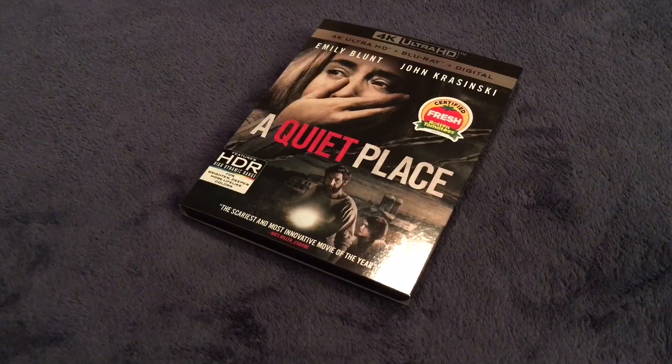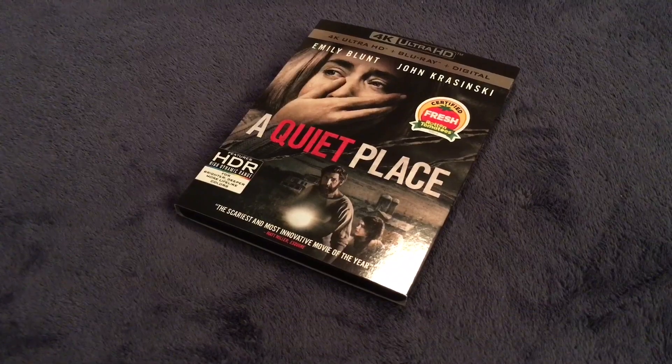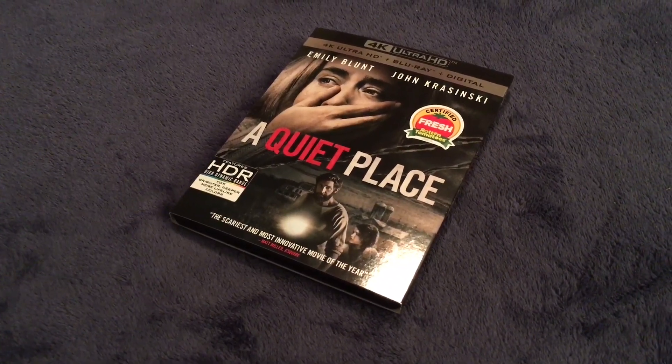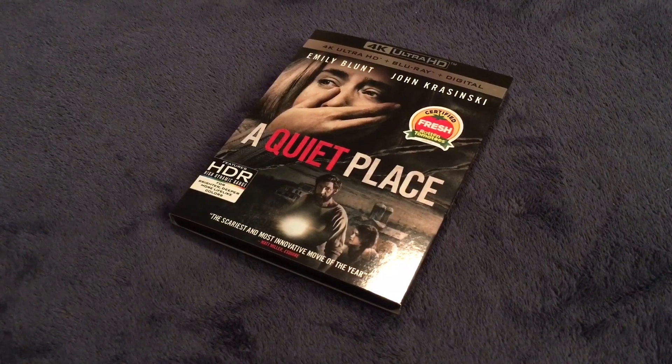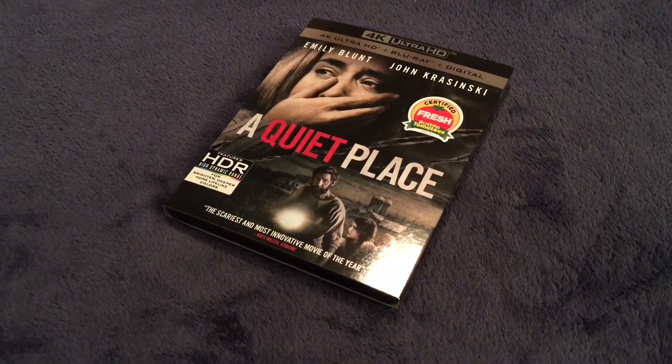This has been my 4K Ultra HD unboxing of A Quiet Place. Rate, comment, subscribe, and let me know what you thought of the video. Comment below if you've seen the film and let me know what you thought of it. That will do it for today. Thank you for watching. Bye.